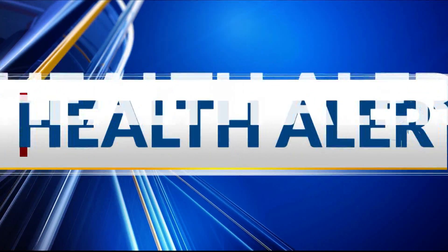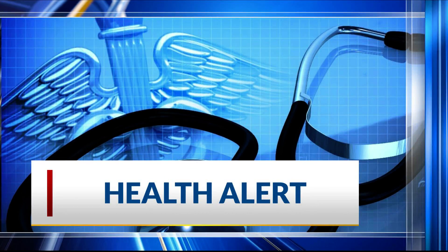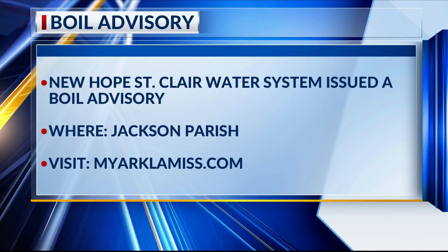Now on to a health alert today — New Hope St. Clair water system issued a boil advisory for Jack...